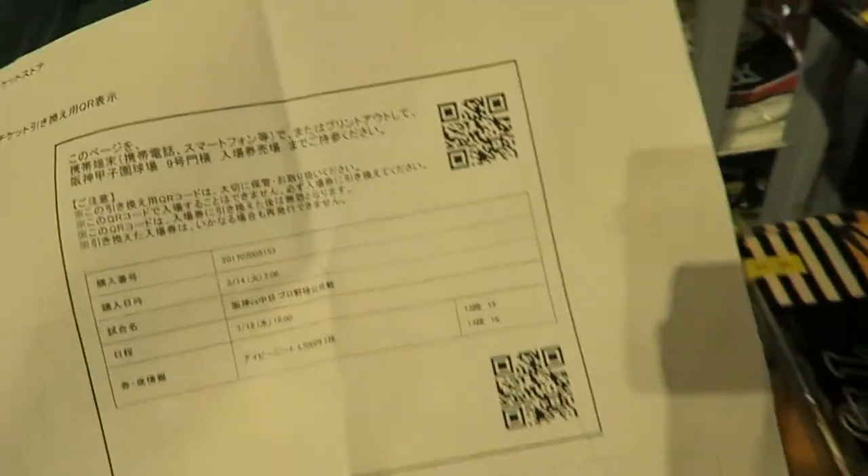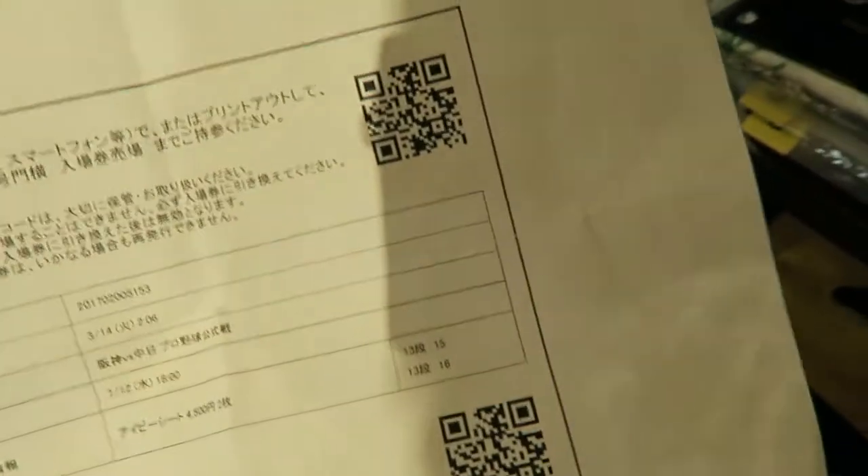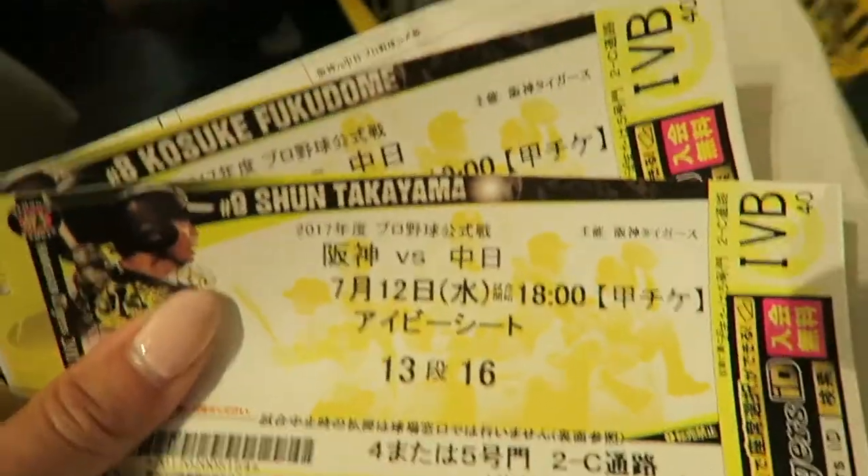I bought the tickets online from the Tigers website. I printed out a confirmation with a QR code. Around gate 9 there are QR machines, so you just scan this and your tickets print out immediately. It was very fast and very efficient.